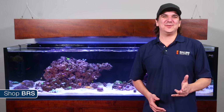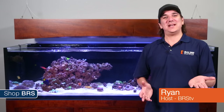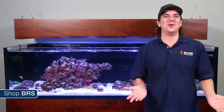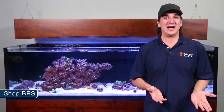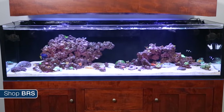Today on BRS TV we are going to feed some fish. My name is Ryan and welcome to another week of the BRS 160 where every week we do our best to help you, members of the reefing community, enjoy your tanks and find new ways to explore the hobby. We do that by following the set up and progression of this 160 gallon reef tank.